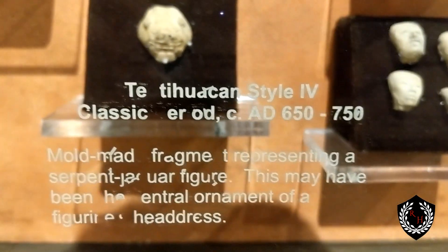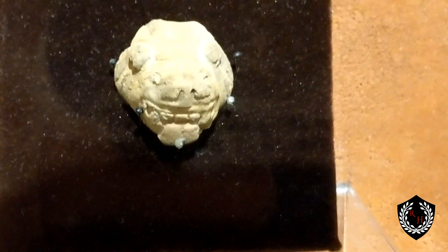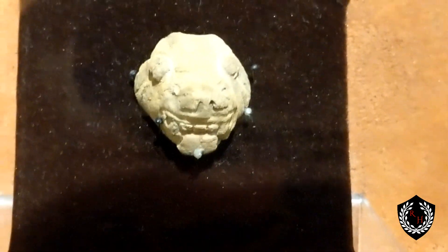This one here, AD 650 to 750 — that's going to be the serpent that most people associate with the region. We have Avanyu, Quetzalcoatl, and the various serpent gods depicted, but this is going to be a stone depiction of it.